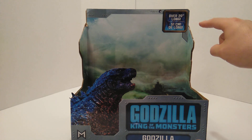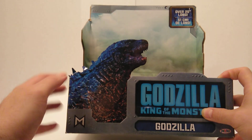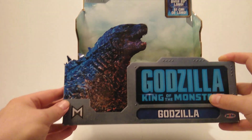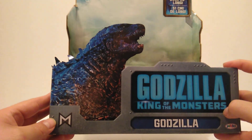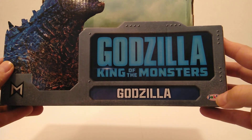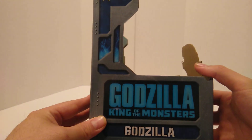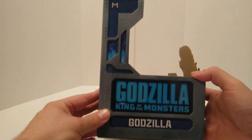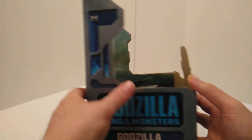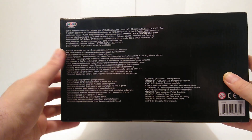It says over 20 inches long, and then in the front it has a cardboard cutout of Godzilla. You got the Monarch logo right there, then Godzilla King of the Monsters, then Godzilla, then Jak Pacific down here. On one side you have Godzilla King of the Monsters, Godzilla, and on the other side the same along with the small Monarch logo. Then you have the standard copyright dates and Jak Pacific.